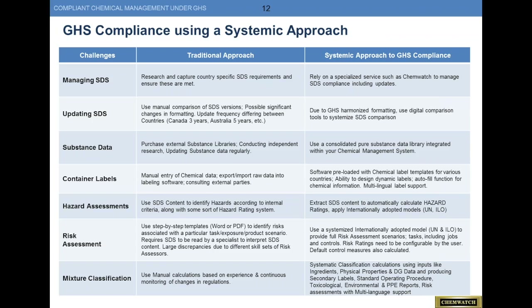What we want to talk about today is: with GHS variance and manufacturer variance, this might be a good time to look at compliance from a systemic point of view rather than a building block approach. These are traditional chemical management building blocks, and the traditional approach has challenges. For SDS updates, for example, manual comparisons are required, significant formatting changes are needed, and update frequency differs from country to country. GHS compliance now opens the door to a systemic approach to lower business costs — because GHS formatting is now harmonized with 16 standard sections, you can use digital comparison tools to highlight what has changed.